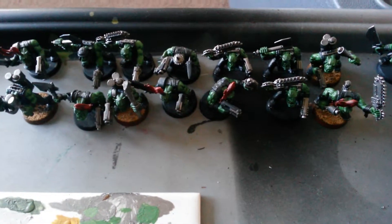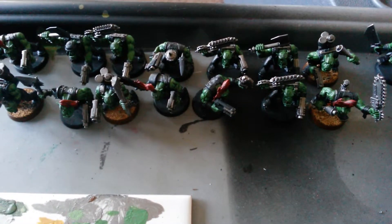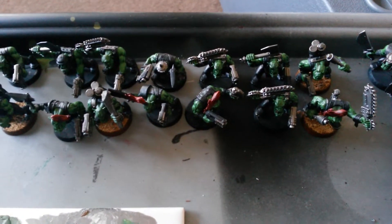Hi guys, update number 4 for the 4th of July war by stage painting challenge. Happy 4th of July to everybody across the water.